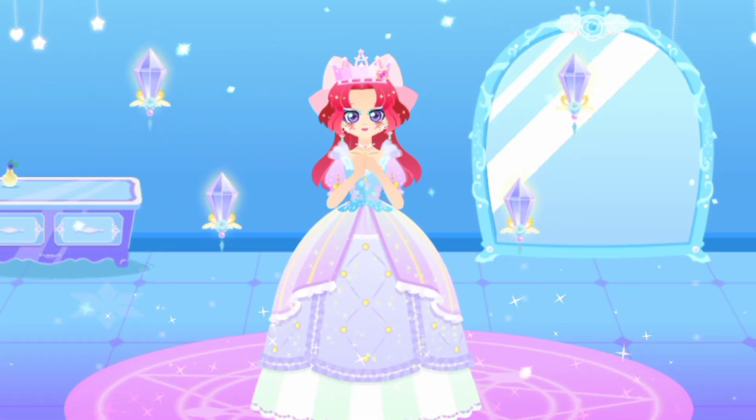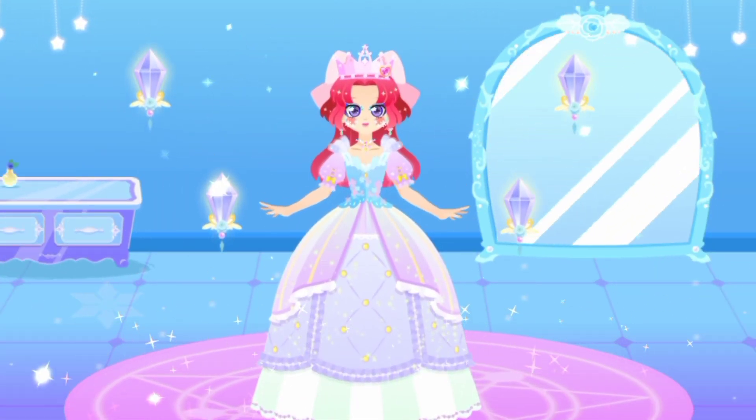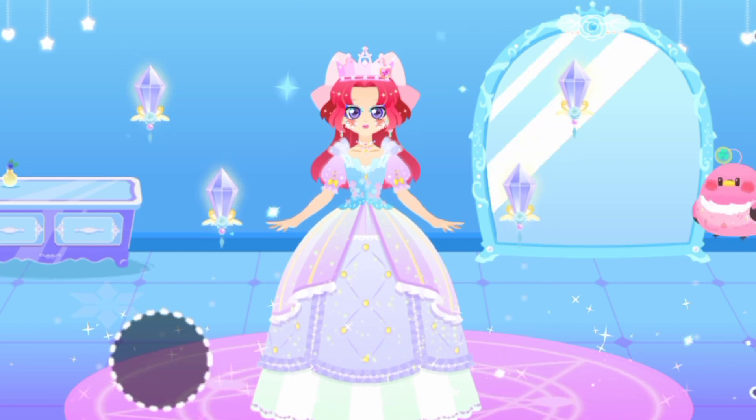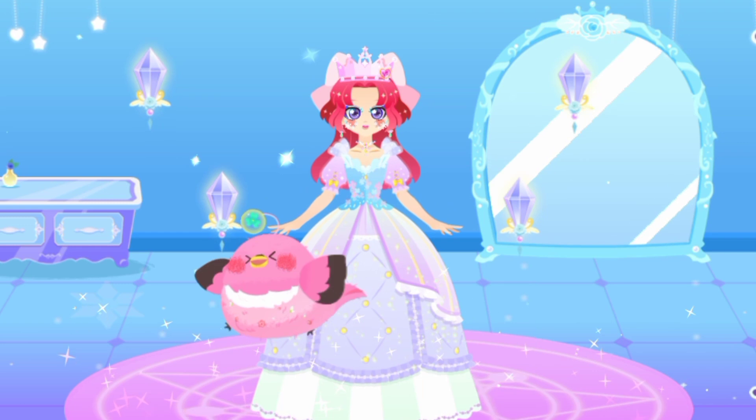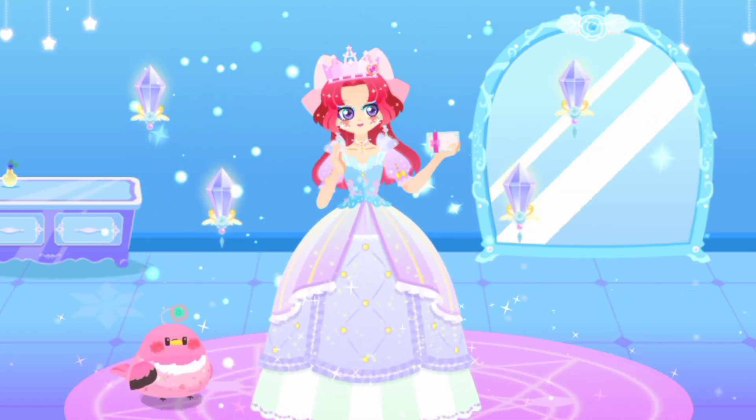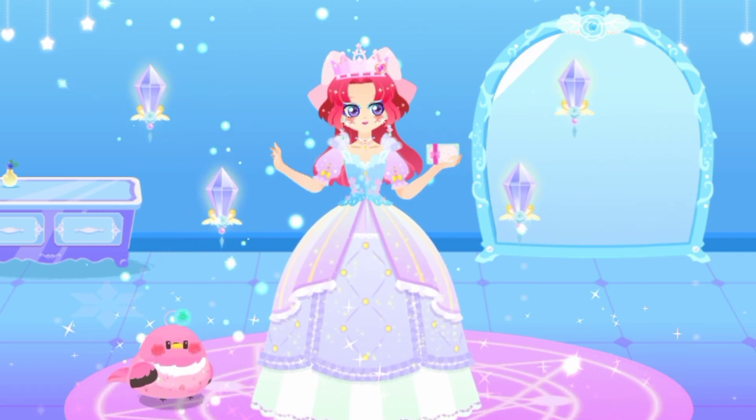Wow! She will be the most beautiful princess at the dance party. Amelia! I'm going to be glamorous at the magic dance party.